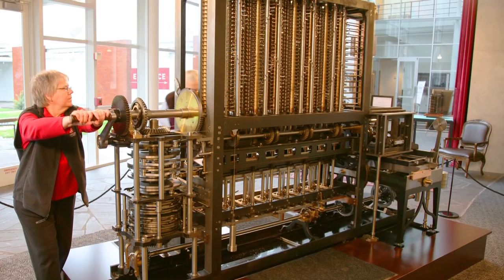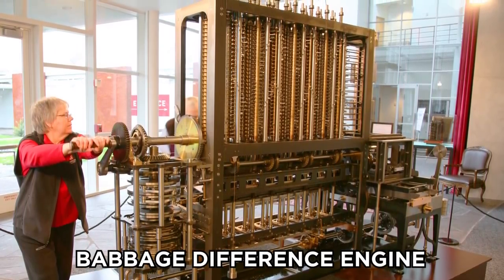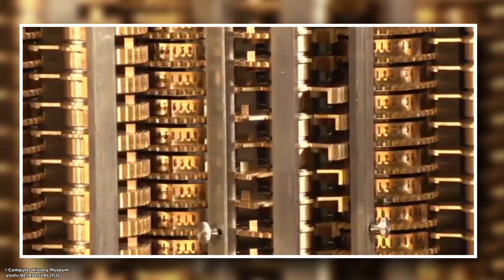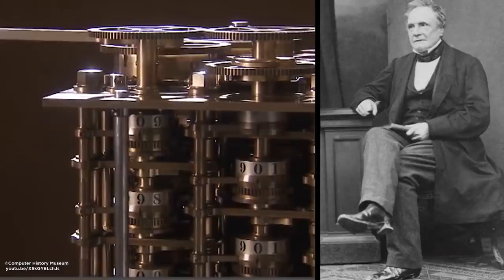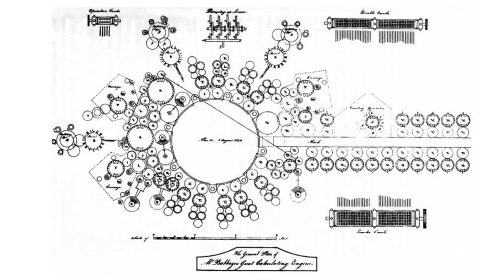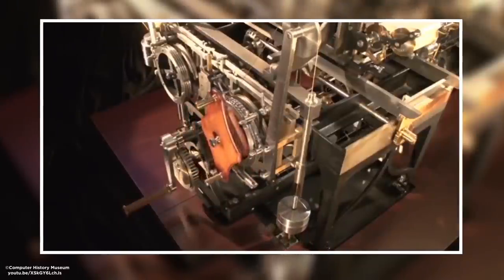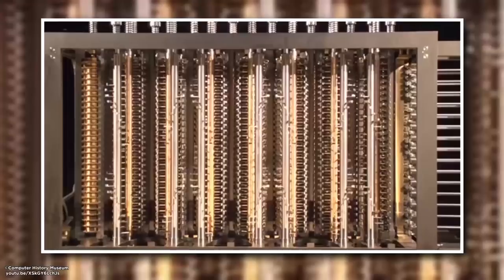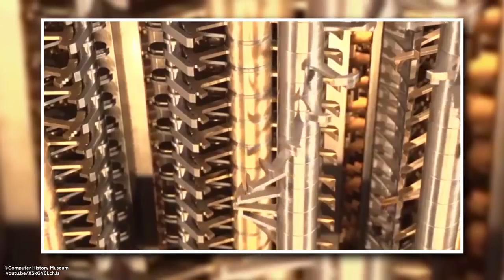Babbage Difference Engine. This looks complicated with its multiple gears and other moving parts — it's a Babbage Difference Engine, and it weighs four tons. First dreamed up in the 1700s by Charles Babbage, who wanted to create a calculator, Babbage never completed his designs, but in the 1980s some engineers built the first one based on his drawings. It's capable of doing advanced calculations with coefficients, but a single error causes big problems because there are so many columns, with one decimal number on each.